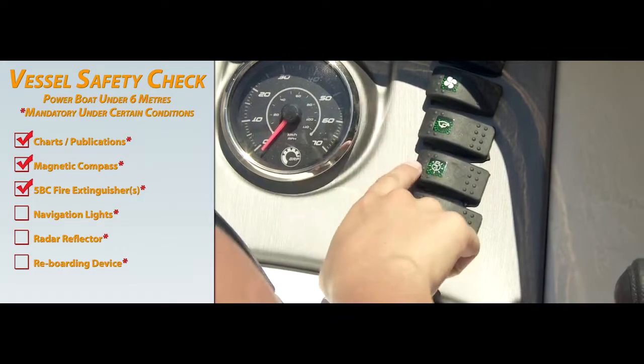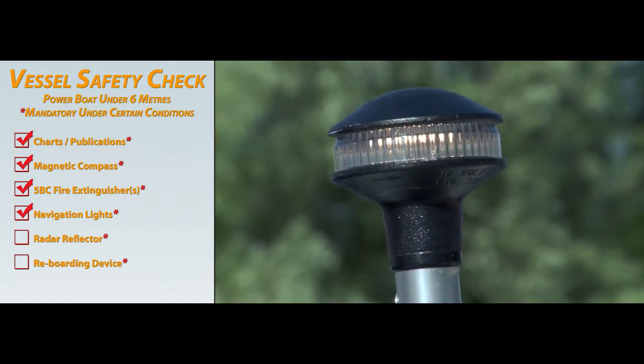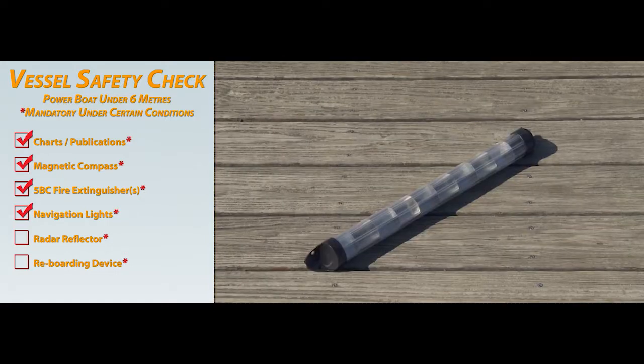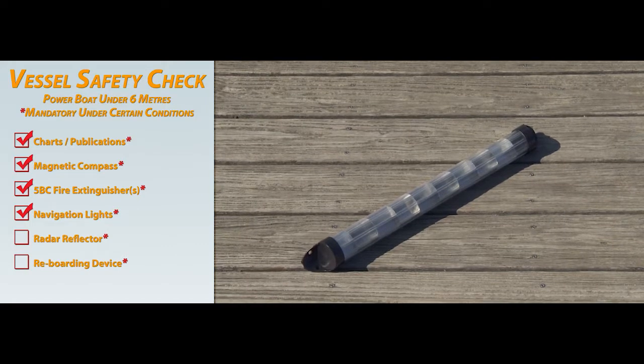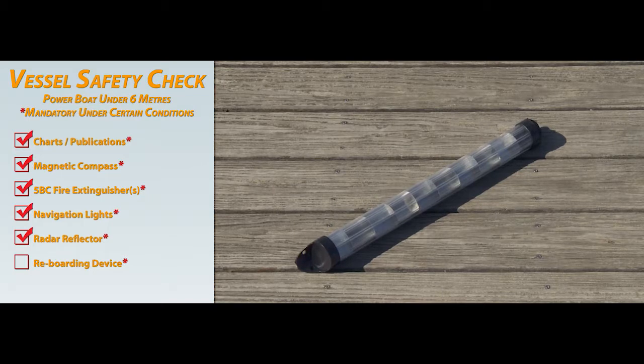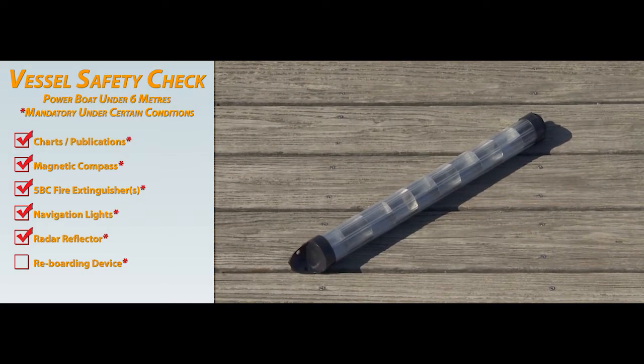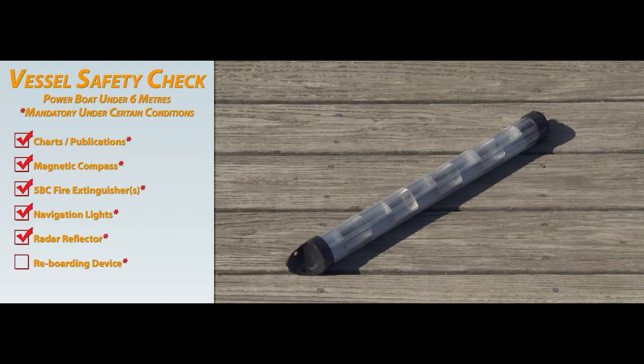If you'll be operating your powerboat at night or in restricted visibility, you're required to have navigation lights. If you're operating a non-metallic craft in areas where radar is in use, you're required to carry a radar reflector. However, you are exempt if having the radar reflector is impractical or not required for the safety of the craft.